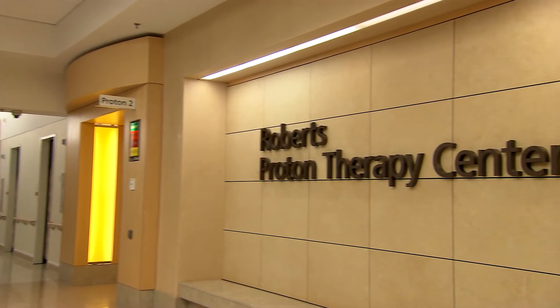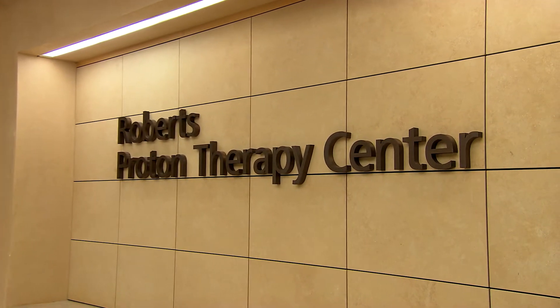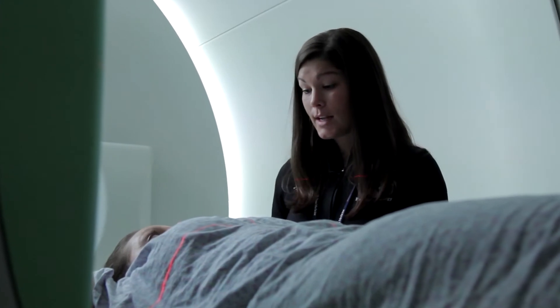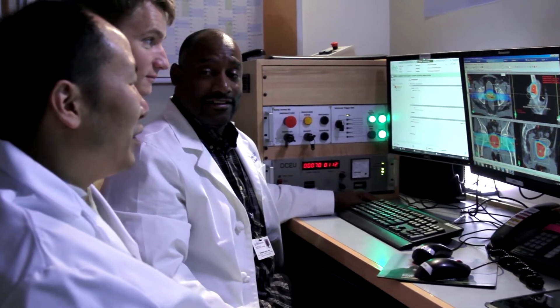This center — the Roberts Proton Therapy Center — was built in a very integrated way. It was built integrated with conventional radiation therapy, but it was also integrated with medical oncology, surgical oncology, all services. So the patient has everything in one center, and that's very unique across the spectrum of Proton Therapy.